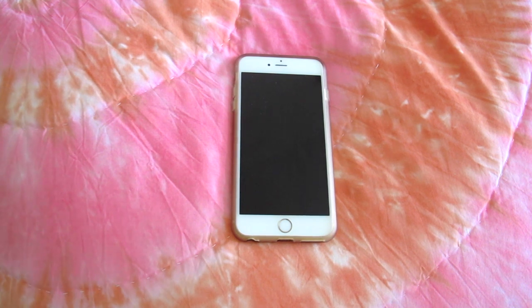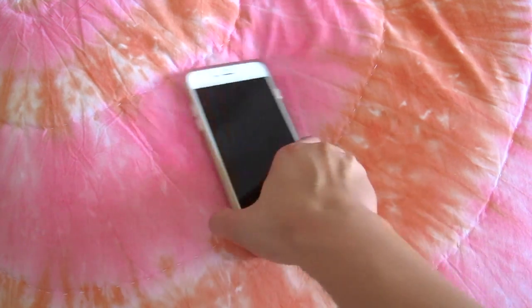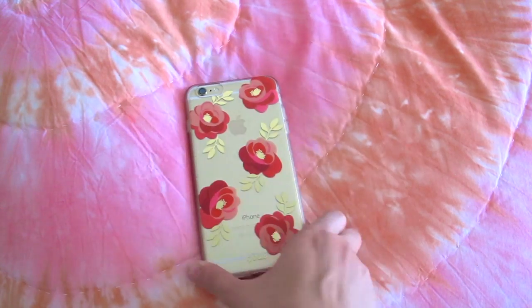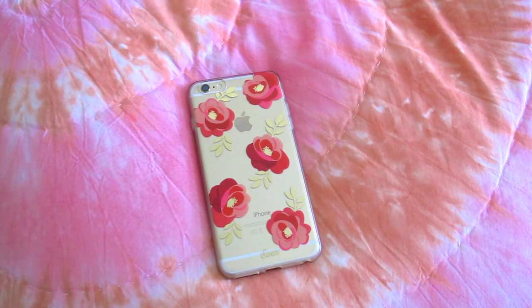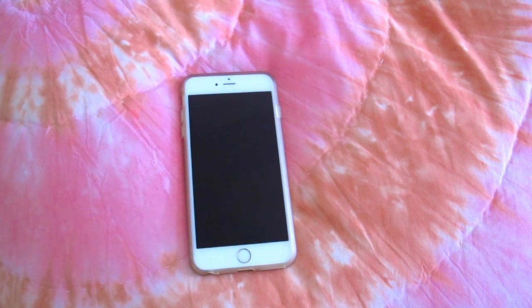Hey guys, since my last 'what's on my iPhone' video I actually got a new phone and a new case. I said that case would protect everything, but when I dropped it from standing position it basically shattered and Apple couldn't fix it. I ended up getting a new phone and a new case — it's still by Sonix. I got the same model, the iPhone 6 Plus, because I mostly use my phone to watch videos, do research and homework, and for that you want a big screen.